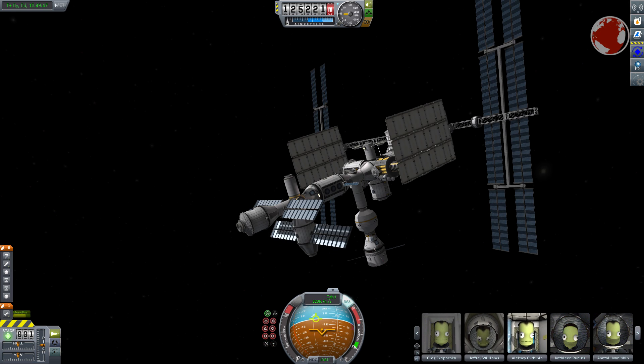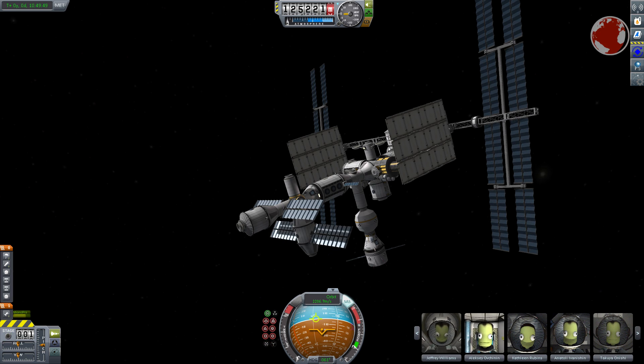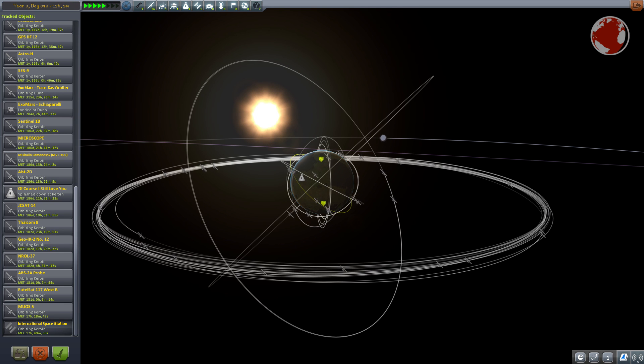That was KNews episode 48 about Soyuz, and I hope to see you next time. Auf Wiedersehen, and thank you for watching.